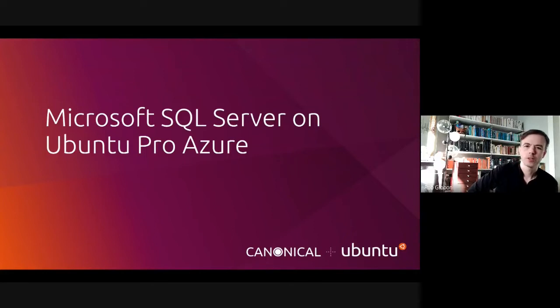Hi, Rob here from Canonical, here to talk to you about Microsoft SQL Server on Ubuntu Pro on Azure.